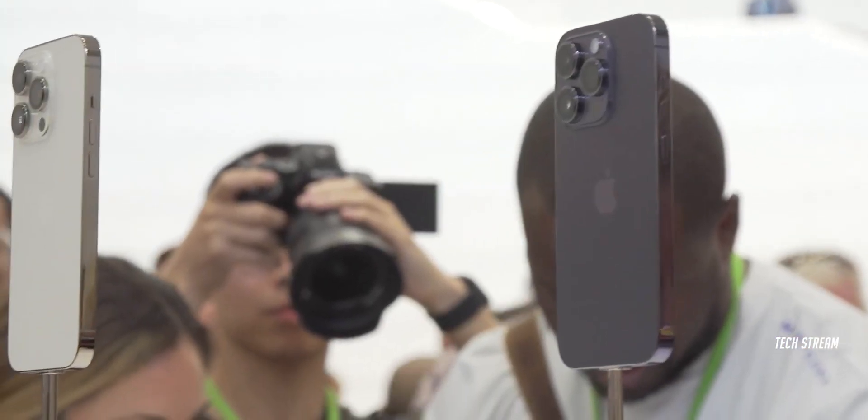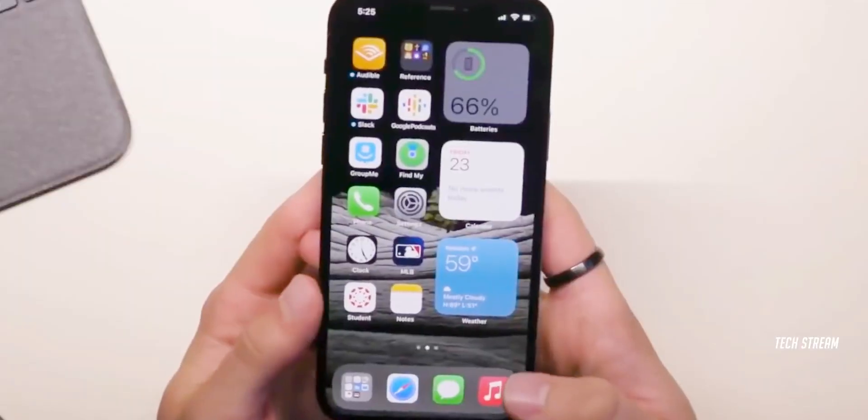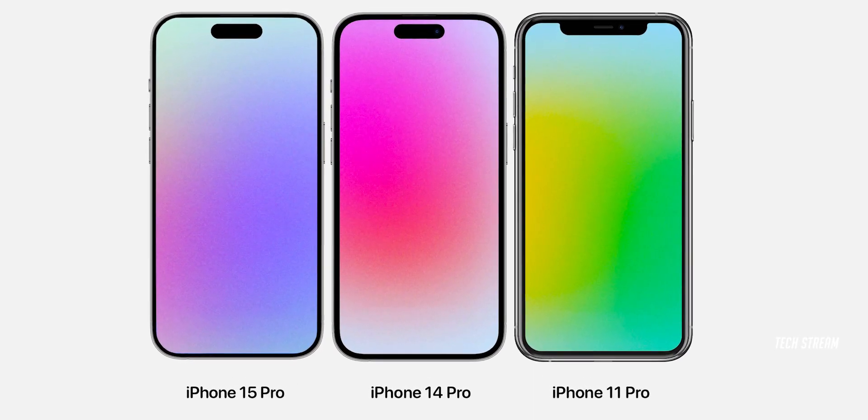Hey guys, the iPhone 15 series is coming soon with a dynamic island, titanium frame, A17 Bionic silicon, action button, and near bezel-less top sides and chin bezels. Near bezel-less displays are something that has never been done before.